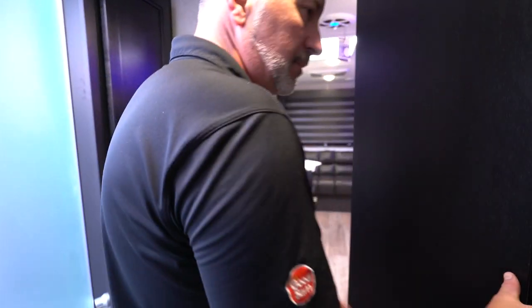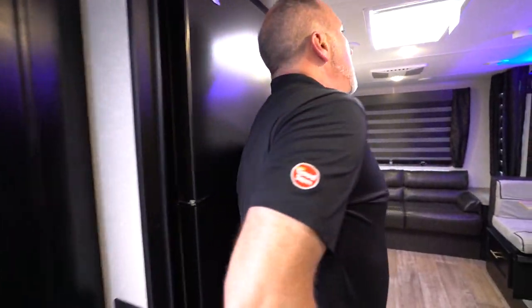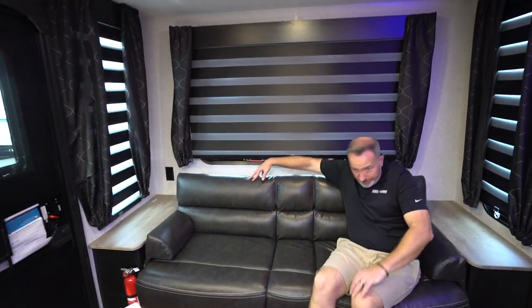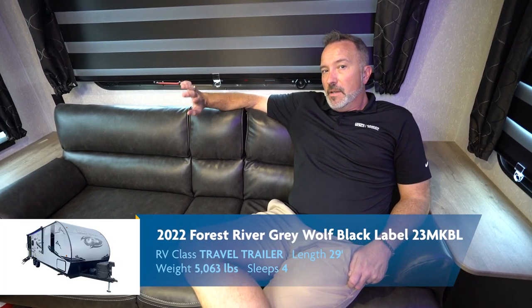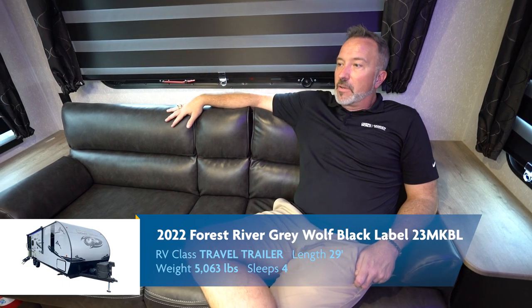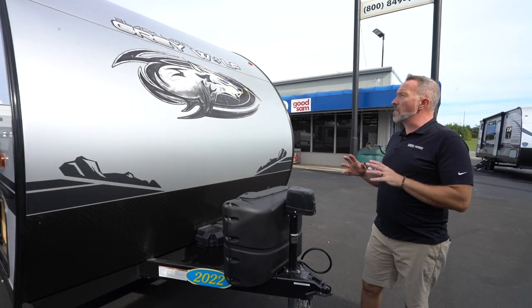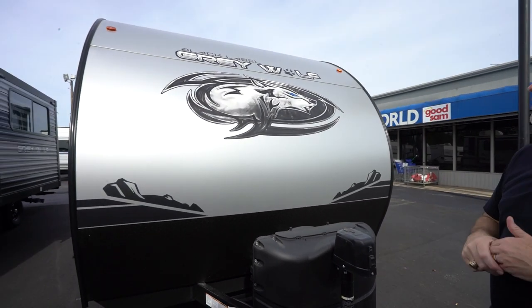My entertainment space — 110 and cable connection for my TV mount, that palm-out bracket, the whole nine. Black Label stepping up the game. I rarely get impressed, but I am impressed. We've seen the inside of this beautiful 23 MKBL. Now let's go take a look at the outside. Here we are on the outside of the all-new Forest River by Cherokee Gray Wolf Black Label 23 MKBL.